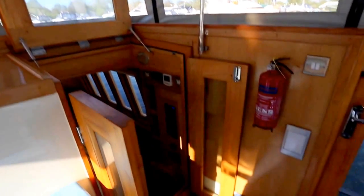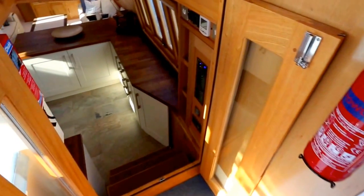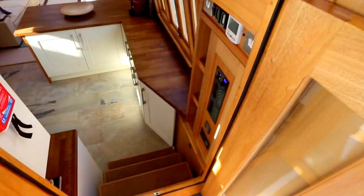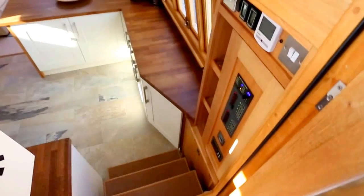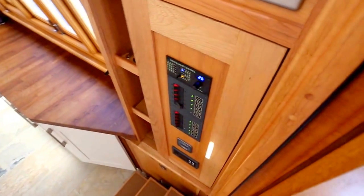Now heading down the steps towards the galley kitchen area. On the side are all the control panels.